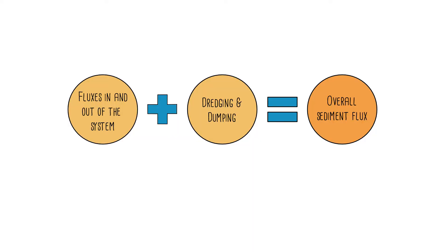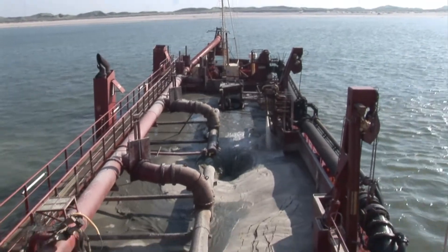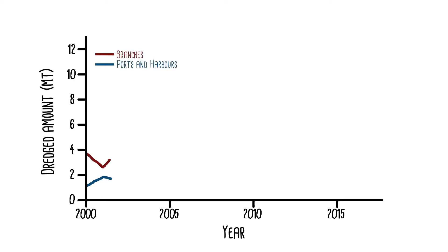The second factor is the amount of sediment that is removed by dredging. The Rhine-Mews Estuary has seen a huge increase in dredging in recent years, particularly in the port and harbour areas near the mouth.